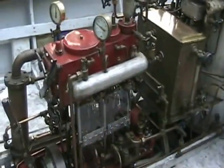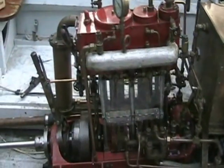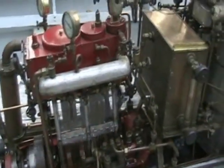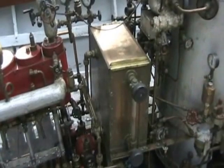It's a marine compound engine — piston valve on the high pressure, balanced slide valve on the low pressure, condensing. This is the hot well where the water from the condenser is pumped into, and then from the hot well it's pumped into the boiler.